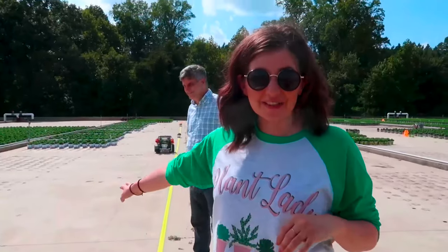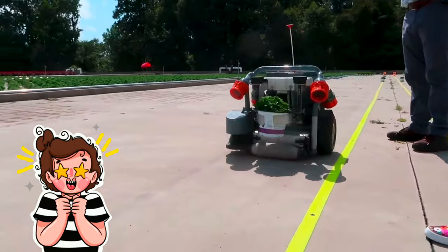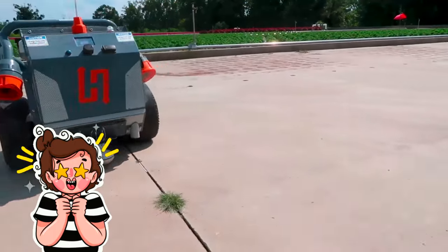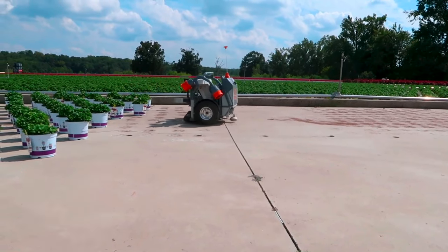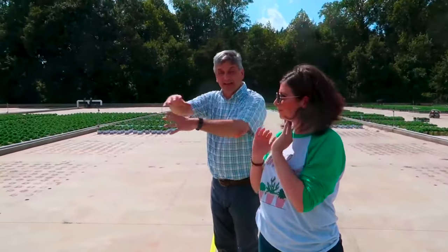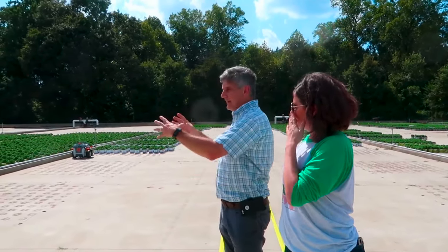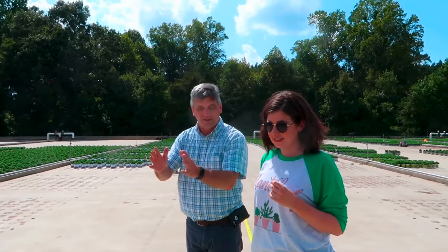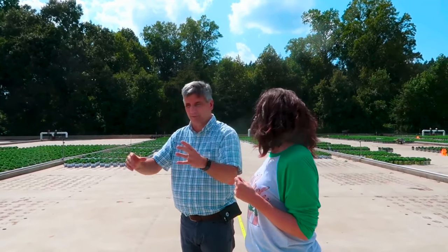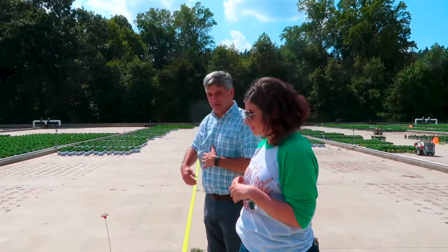Look at these adorable little robo-gardeners everywhere — look how cute they are! The robots are spacing plants because we want each plant to be nice and round. We start them off close together to get started, then when we're ready to finish them we space them out wider. These will grow and fill that whole space. We want nice beautiful round plants, so the robots are placing them in a perfect grid.